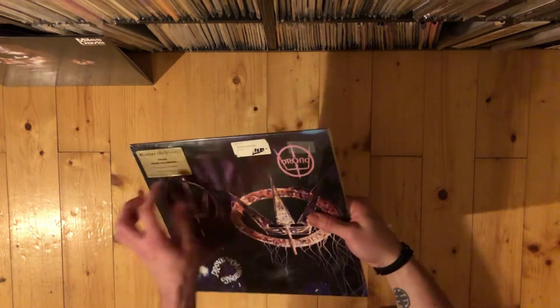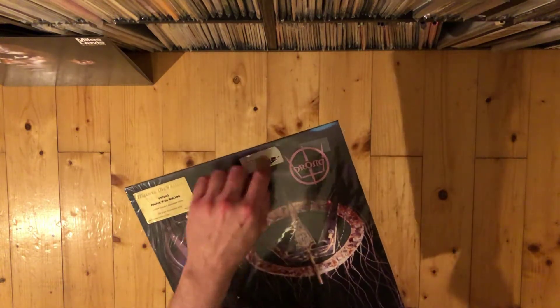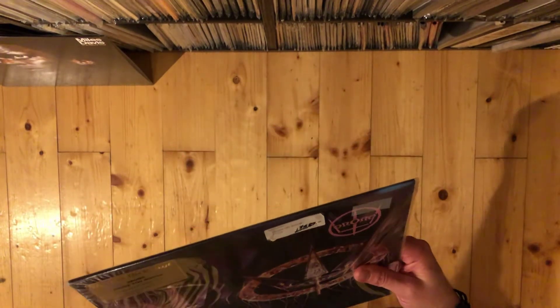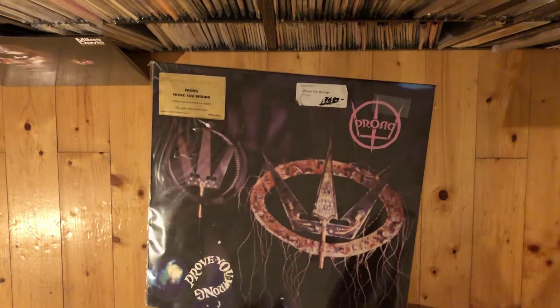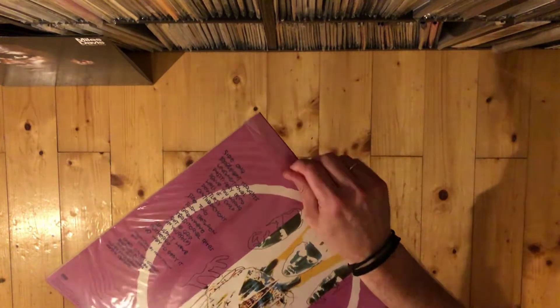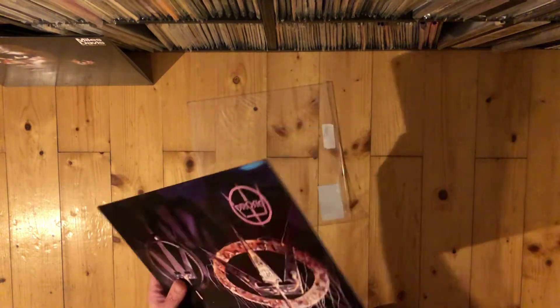Unfortunately, the shop had put a price sticker on top of the cover and it doesn't come off. As you can see, I have tried to remove it but no dice. So - Music on Vinyl, Prong, 'Prove You Wrong', limited colored and numbered edition. Let's have a quick look. At least these are the three sealable ones.